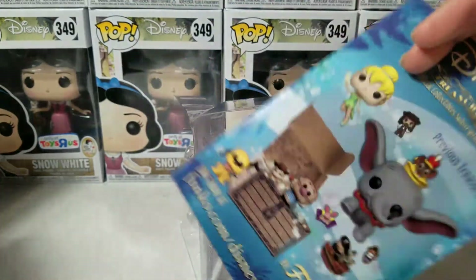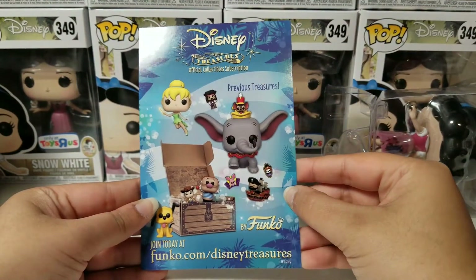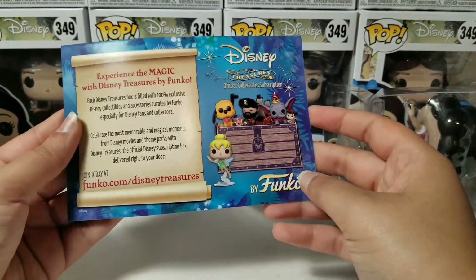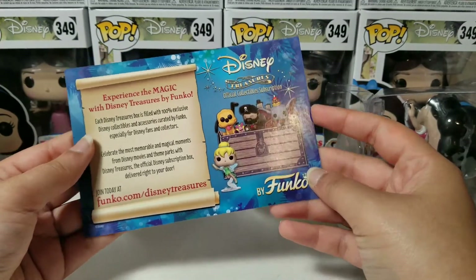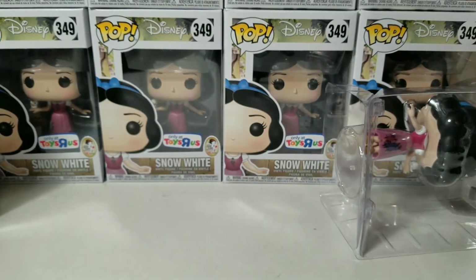So it actually came with this — it says 'Disney Treasures Official Collectible Subscription,' which is pretty cool. You can get this box and it's filled with surprise Funko products for Disney fans and collectors. Maybe I'll get this if it doesn't cost too much.